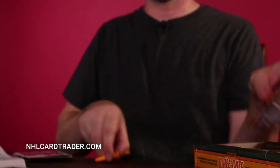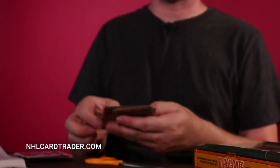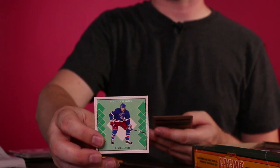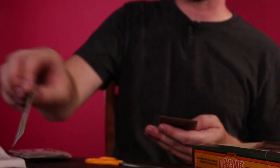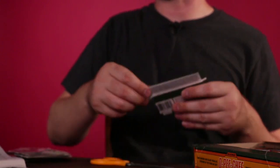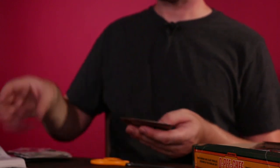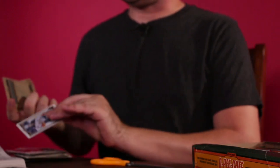That's what we're looking for. Two of those — last time I opened up one of these packs I got two of those also. Rick Nash — I'm on a roll here, this is a great pack! And if you want to buy any of these cards, just go to NHLCardTrader.com, or I'll put a link in the YouTube description below. You can get the whole series or these specific cards.